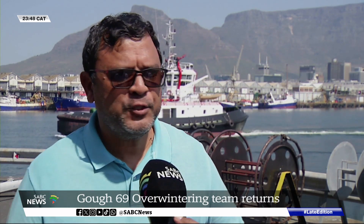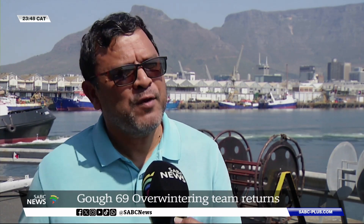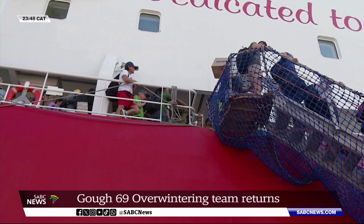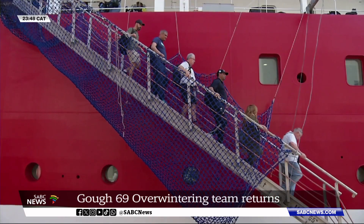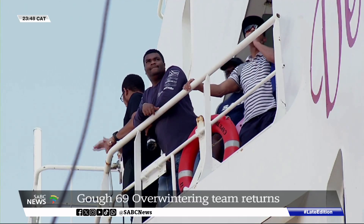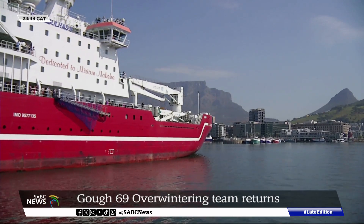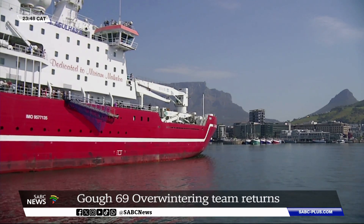The whole thing is just one interlinking cycle of getting to understand everything — it's not only the climate cycle, but it's our response cycle as well: who does what and when. The Goff 70 team, which will spend 13 months on the island and also consists of scientists, diesel mechanics and medical staff, departed last month. Vanessa Puna, SABC News, Cape Town.